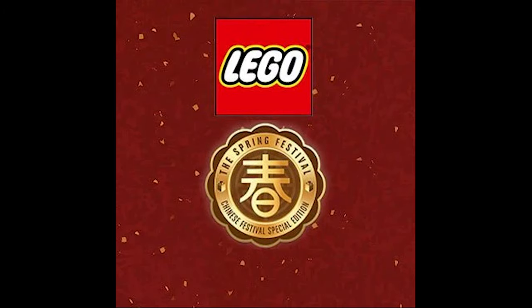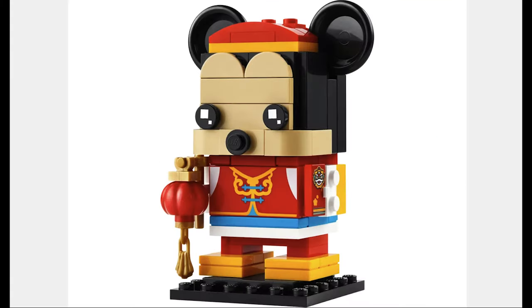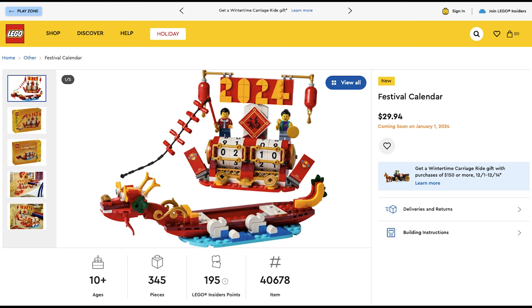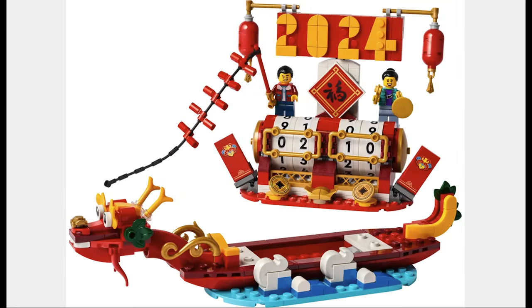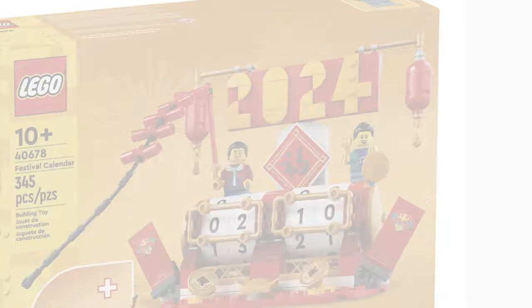Before we get into the list, we have some Chinese New Year's sets, starting with Spring Festival Mickey Mouse for $10. This set looks good with the detail on the front, and on the back he has a tail. The next set is the Festive Calendar for $30. I really like the idea and the builds. Looks like you get a bunch of printed pieces and two main figures.